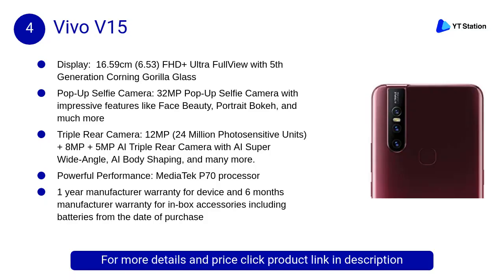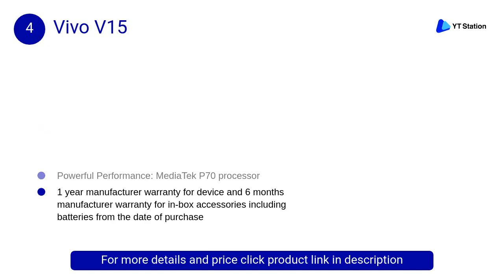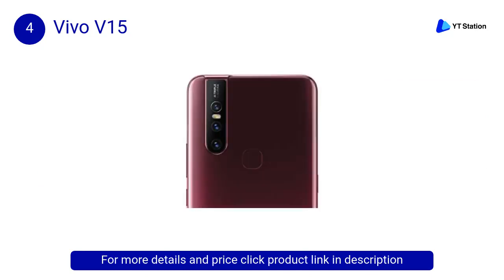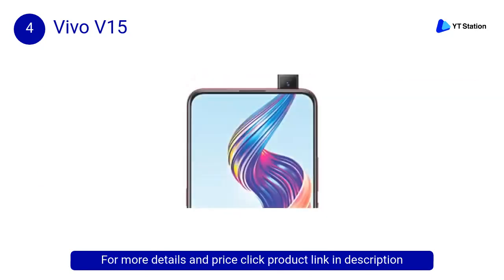At number 4, the Vivo V15 comes with a 12MP plus 8MP plus 5MP AI triple rear camera, 32MP pop-up selfie camera, MediaTek P70 processor, 6GB RAM, 64GB internal memory expandable up to 256GB, and a 16.59cm 6.53-inch FHD+ ultra full view display with fifth generation Corning Gorilla Glass.